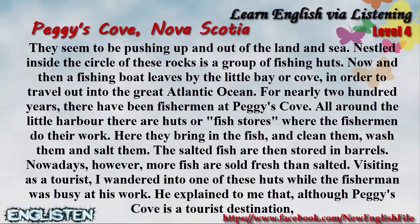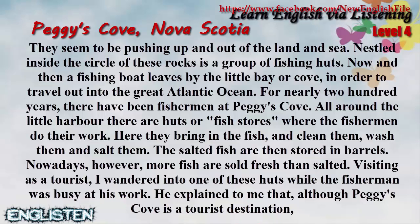For nearly 200 years there have been fishermen at Peggy's Cove. All around the little harbor there are huts or fish stores where the fishermen do their work. Here they bring in the fish and clean them, wash them and salt them. The salted fish are then stored in barrels.